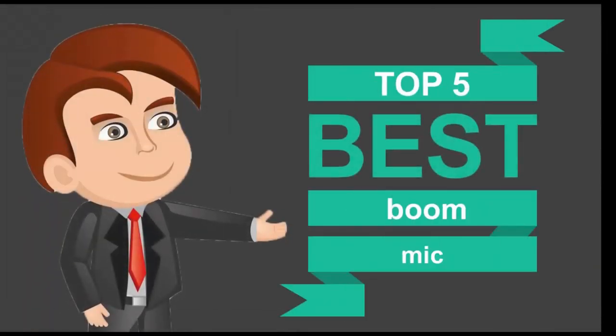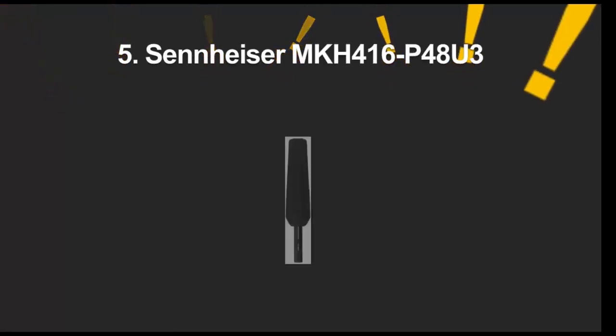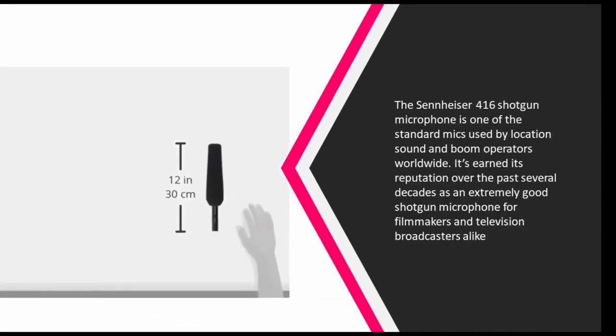Here we present the five best boom mics. Starting our list at number five, the Sennheiser 416 shotgun microphone is one of the standard mics used by location sound and boom operators worldwide. It's earned its reputation over the past several decades as an extremely good shotgun microphone for filmmakers and television broadcasters alike.